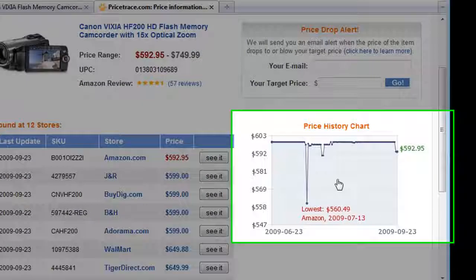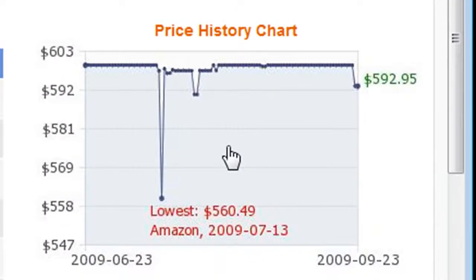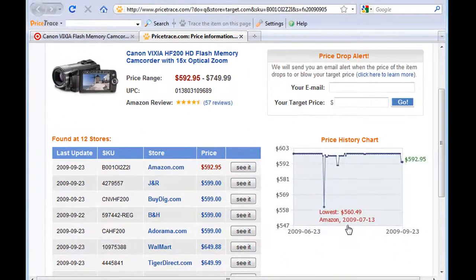Also by looking at the price history chart on the right side, you can see the price for this camcorder has been much lower 2 months ago. So you may also consider waiting until the price becomes even cheaper.